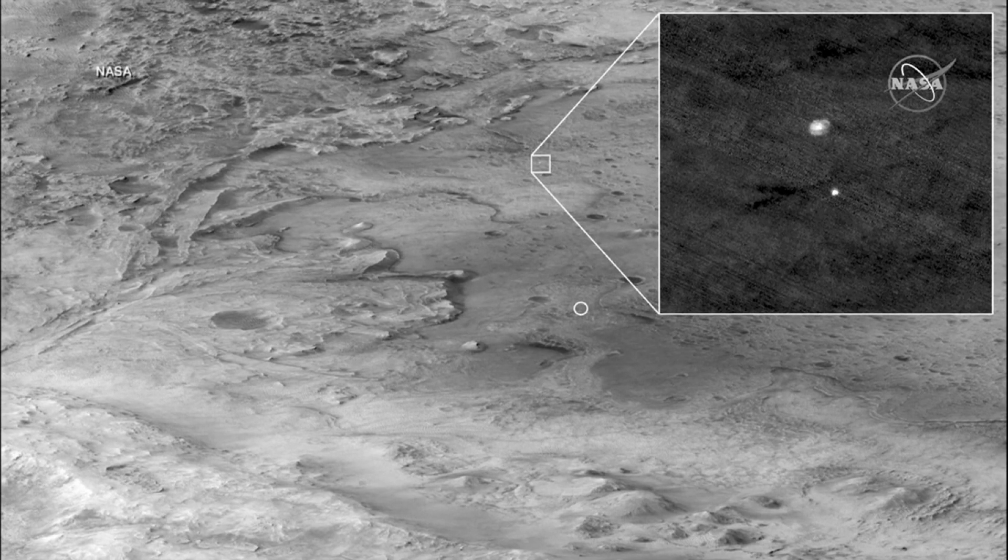This image was acquired by the Mars Reconnaissance Orbiter, or MRO — one of our orbiters orbiting around Mars.